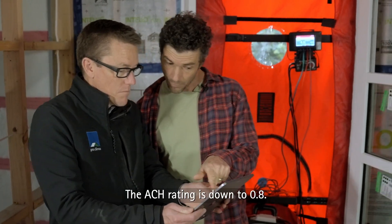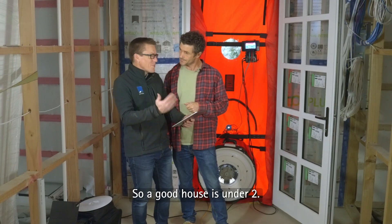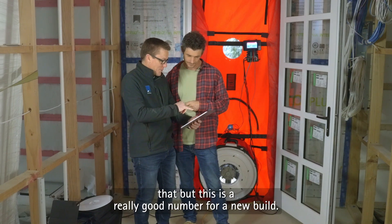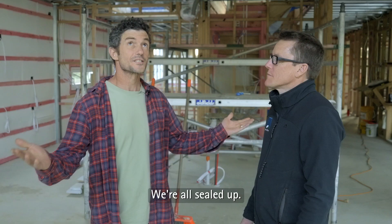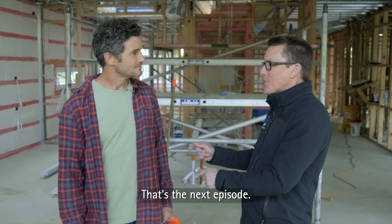We've just done the blower door test on this house. The ACH rating is down to 0.8. How does that rate? Well, that's really good. A good house is under two, and a really great house might be less than that, but this is a really good number for a new build. We're all sealed up. What's next? Ventilation. That's the next episode.